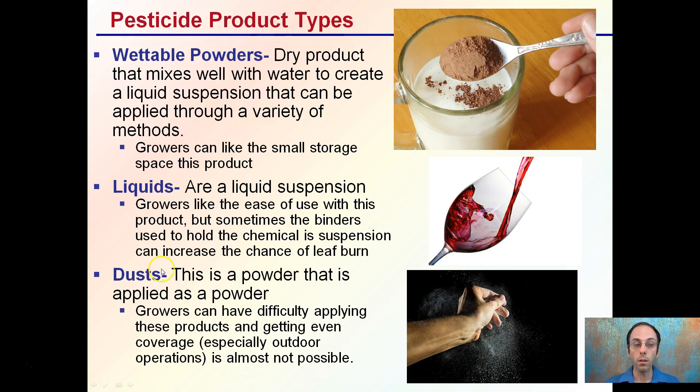Then there are dusts or powders, which can be applied simply in powder form. Growers tend to have difficulty applying these products and getting even coverage, especially for outdoor applications. It's almost not possible because there's always a little bit of a breeze, making it hard to get around plants with dust products.